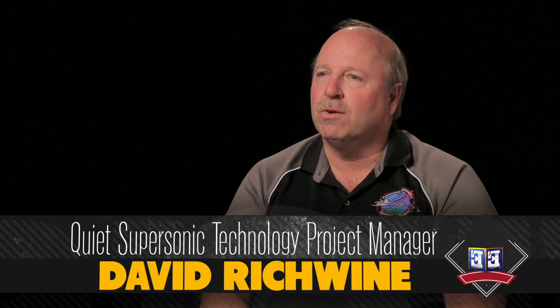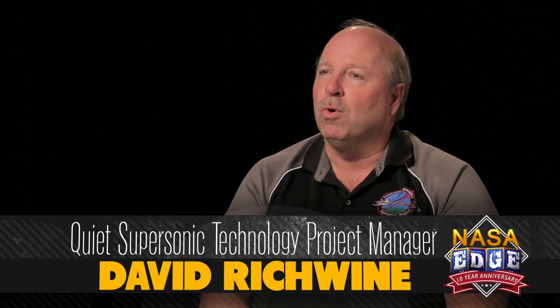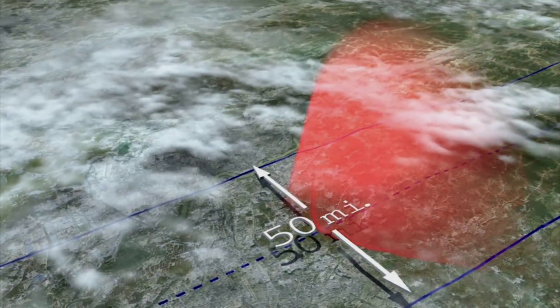NASA is conducting supersonic research with a lot of different organizations around the country. But primarily our role is getting the data for supersonic flight. One of the primary things we have to do initially is get the atmospheric data so we understand the effect of the real atmosphere on sonic boom.